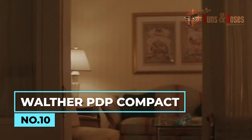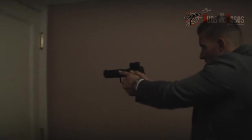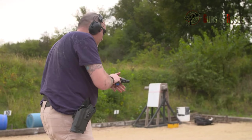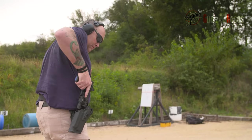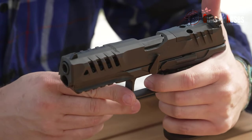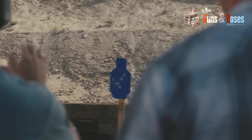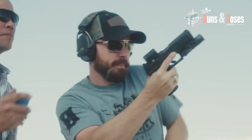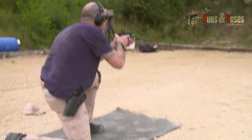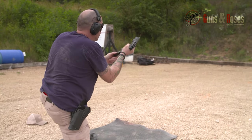When you think about modern handguns, the Walther PDP Compact must be in that conversation. One of the most notable aspects of the PDP Compact is its optics-ready configuration. The slide features a factory mill-cut design to accommodate various red dot sights, allowing users to customize their setup for improved accuracy and target acquisition. Its balanced design minimizes felt recoil, allowing for quicker follow-up shots and reducing fatigue during extended shooting sessions.